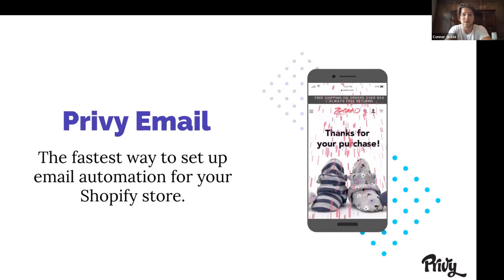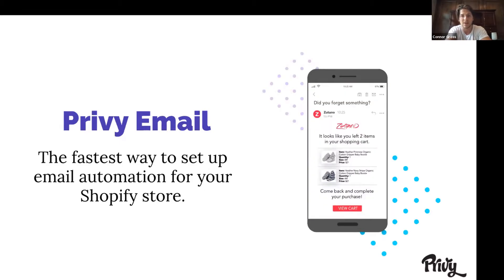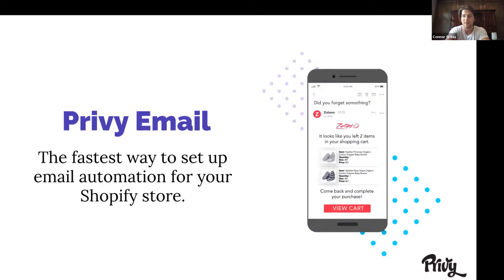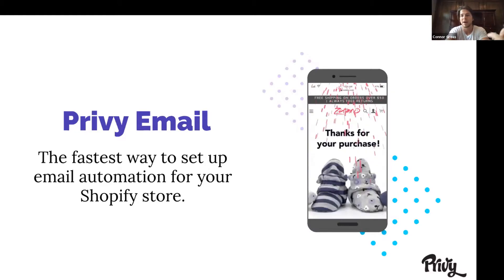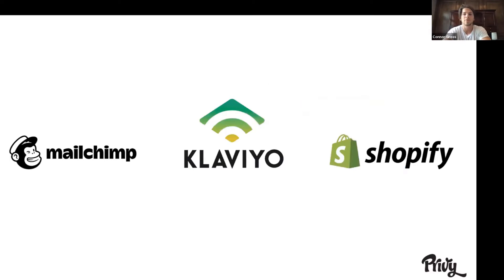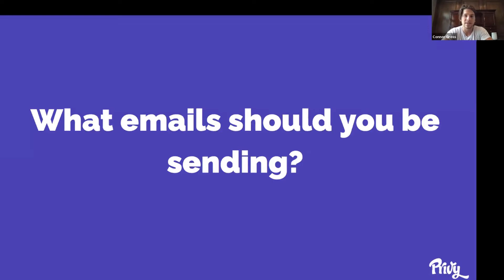We released Privy Email to be the fastest way to set up email automation for your store — not just newsletters or one-off emails, but everything from sending abandoned carts, order follow-up emails, coupon reminders, and welcome emails, all automatically. It's a big set-it-and-forget-it kind of campaign. There are other great email providers out there — MailChimp, Klaviyo, Shopify Email — but none are really designed to get you from zero to a million dollars a year in sales as fast as Privy, because you can set up these emails in under an hour and they work for you 24 hours a day.